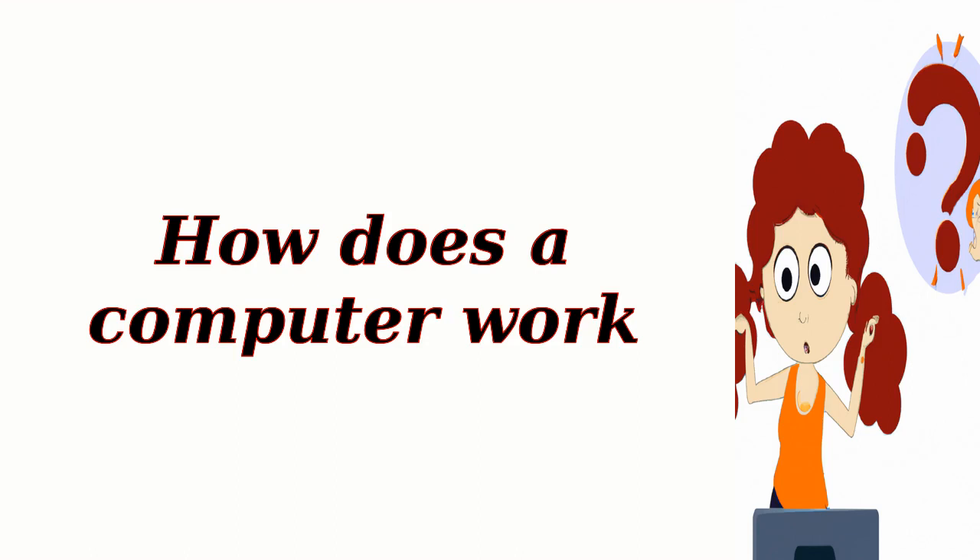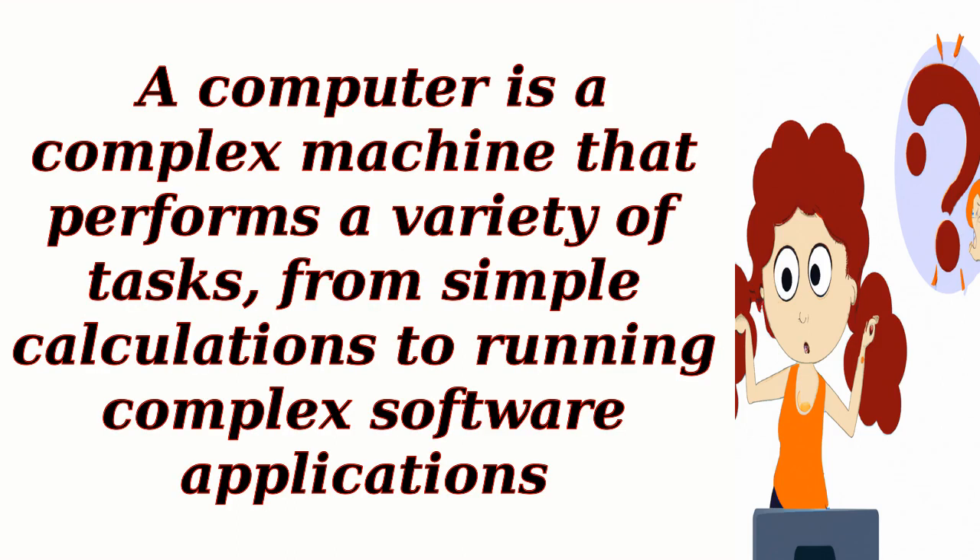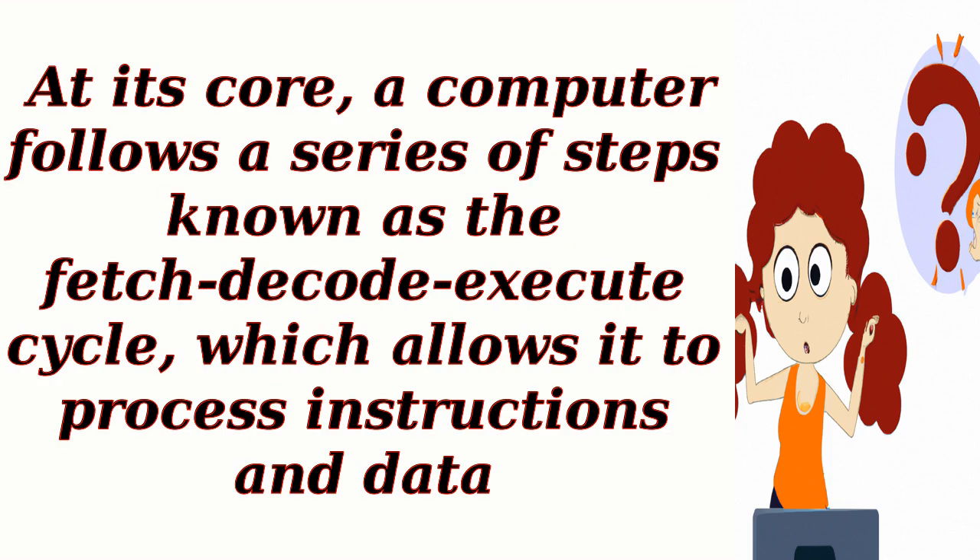How does a computer work? A computer is a complex machine that performs a variety of tasks, from simple calculations to running complex software applications. At its core, a computer follows a series of steps known as the fetch-decode-execute cycle, which allows it to process instructions and data.